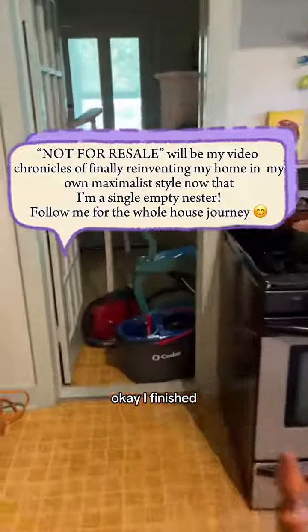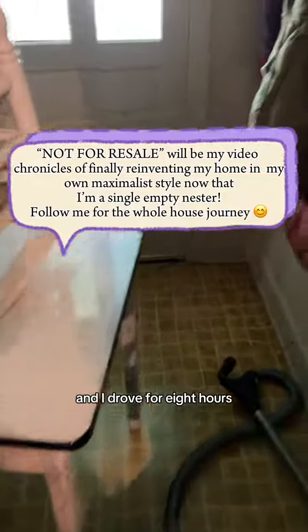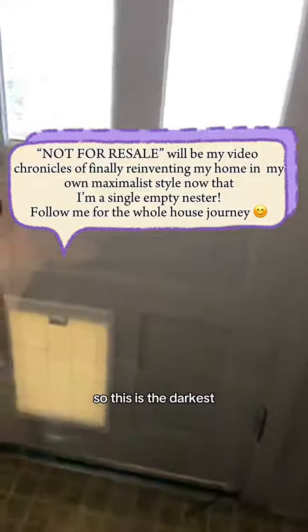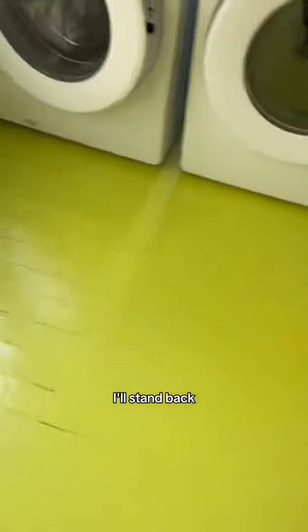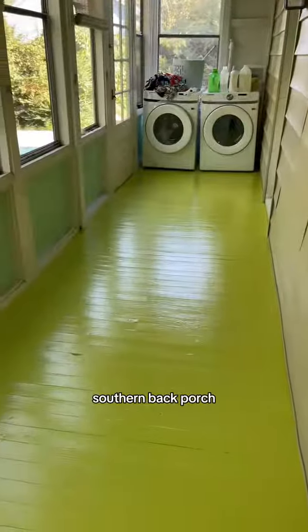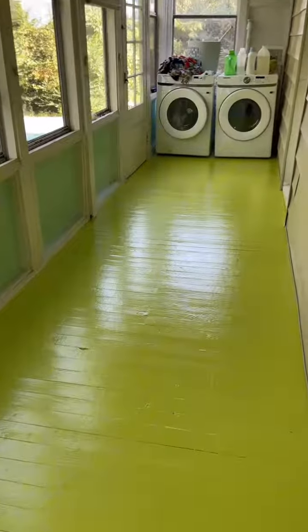I finished painting yesterday, then I drove for eight hours — I haven't gotten to see it all done. This is it. It's facing the west side, so this is the darkest it'll be. It's perfect. It looks just beautiful, kind of like a southern back porch, sleeping porch — very 4am maximalist.